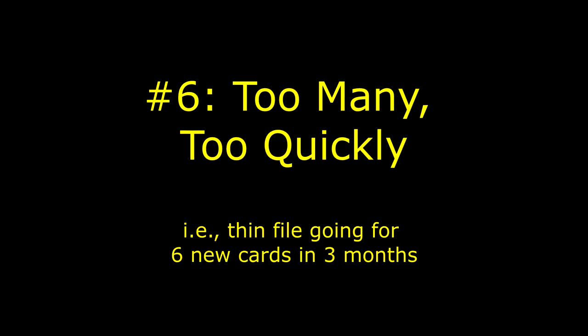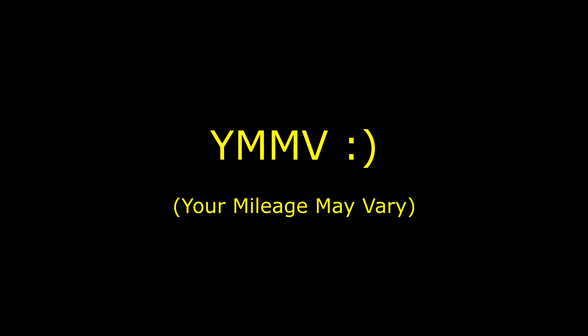One of the big points of this channel isn't really to tell you what to do — it's to help you think about things a bit differently, giving you the tools to learn how to fish rather than telling you where to fish. The final mistake is people being too aggressive over too short a period. If someone has a relatively short history and goes for five cards in three months, that looks risky to the bank. But if you pace it out, it's fine. This one is arguable depending on your strategy, but I just want to help you guys maximize your approval rates.